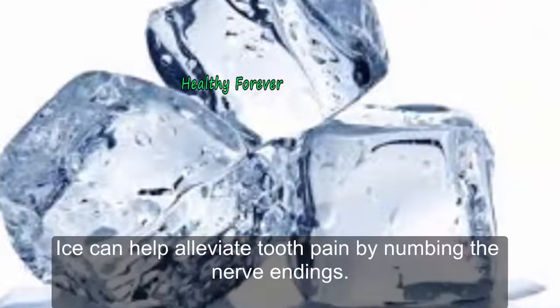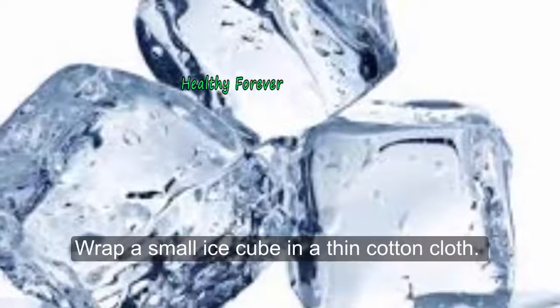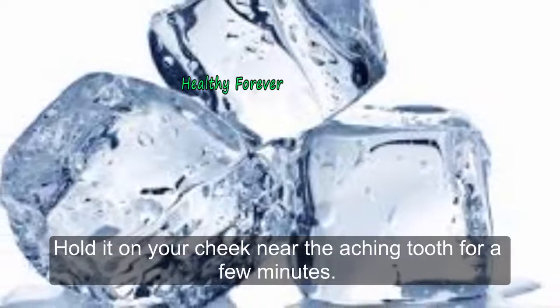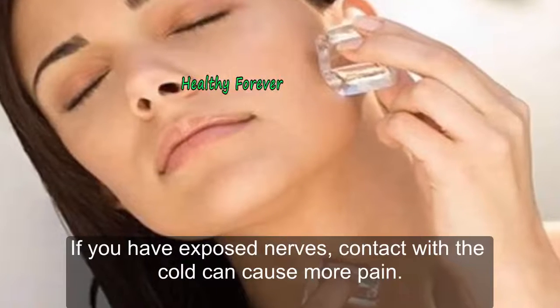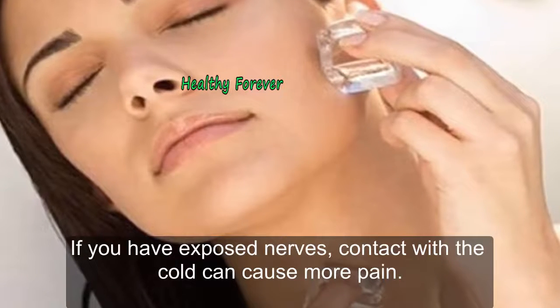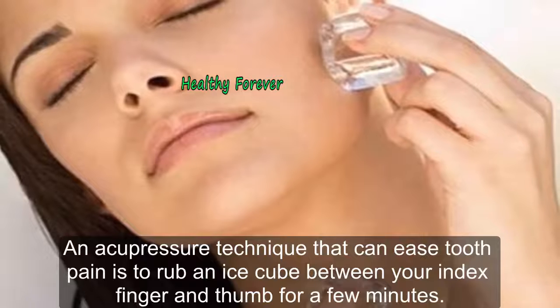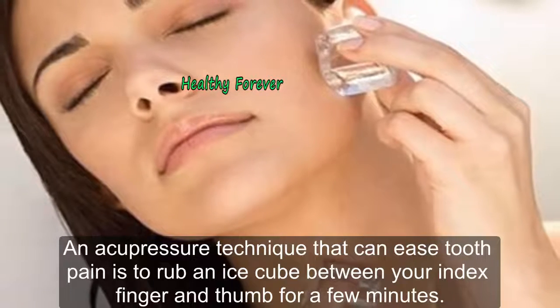Remedy 6: Ice Cubes. Ice can help alleviate tooth pain by numbing the nerve endings. Wrap a small ice cube in a thin cotton cloth and hold it on your cheek near the aching tooth for a few minutes. If you have exposed nerves, contact with the cold can cause more pain. An acupressure technique that can ease tooth pain is to rub an ice cube between your index finger and thumb for a few minutes.